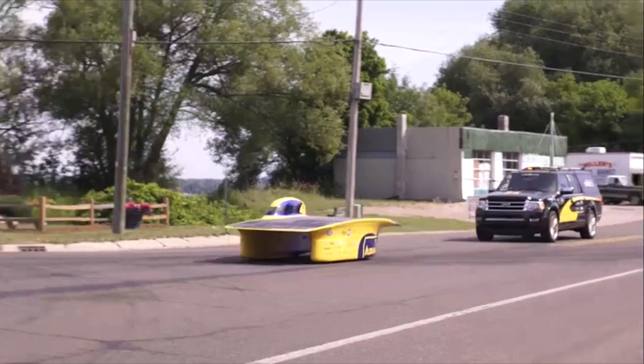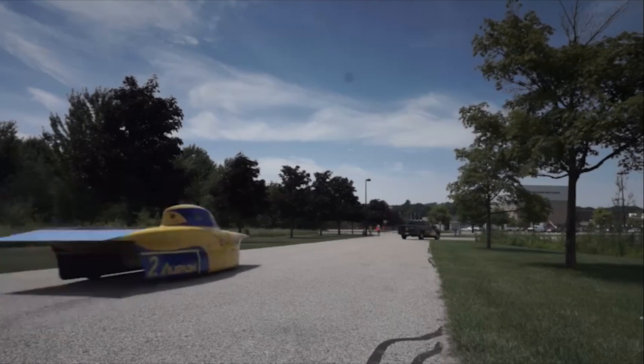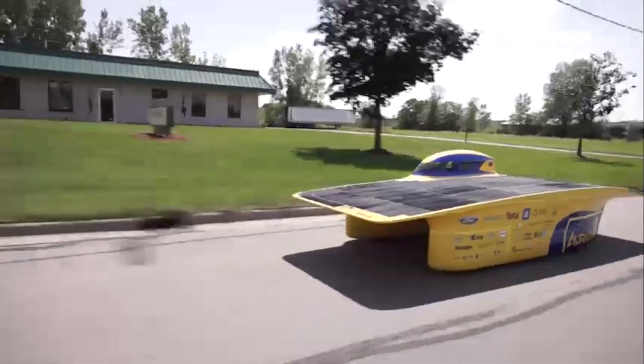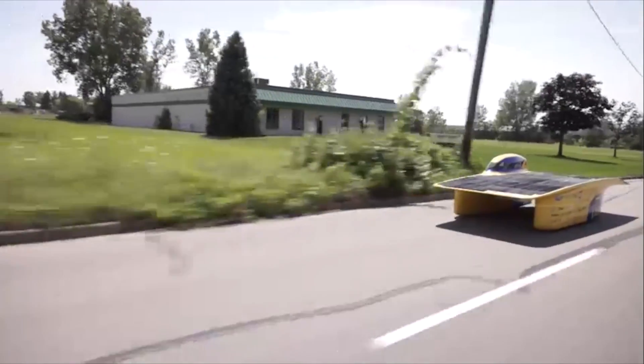Predicting solar radiation plays a huge part in solar car racing. There are a couple different ways we can use it to our advantage. Number one is knowing the long-term forecast — knowing whether or not a certain day will be cloudy can save up to 50 minutes of race time.